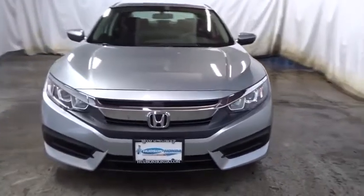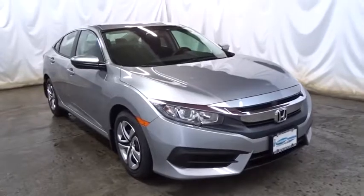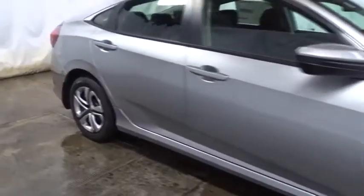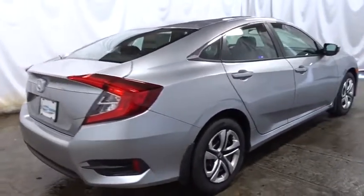Here are some of this vehicle's great options: keyless entry, backup camera, Bluetooth, front wheel drive, day and night rear view mirror, outside temperature gauge, brake assist, cloth seat trim.